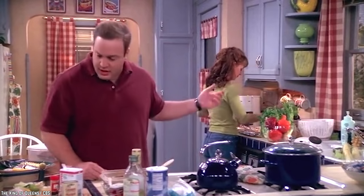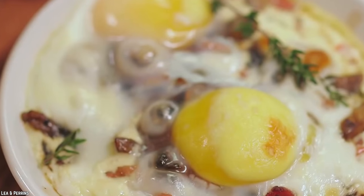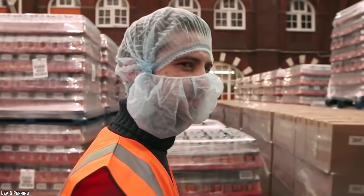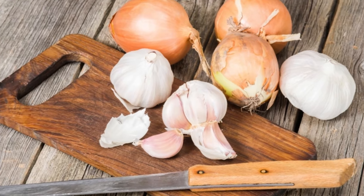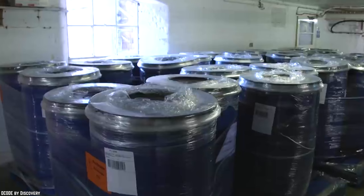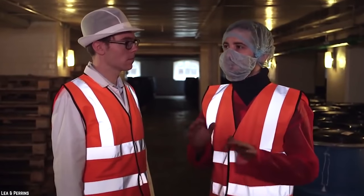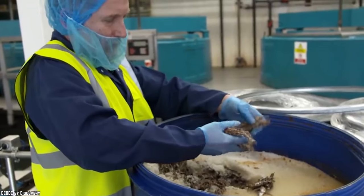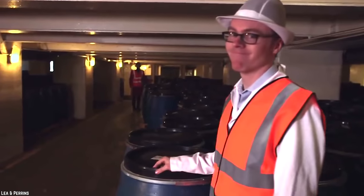Worcestershire Sauce. You don't know how to pronounce it, but you certainly do love the stuff. A few dashes can be great in anything from soup to homemade Chex mix. So what exactly is in the sauce that none of us can pronounce? Well, onions and garlic are allowed to sit in barrels of malt vinegar for up to 24 months — yes, that's two years. Sardines are also put into barrels of salt for up to several months. All of the controlled spoilage is a closely guarded secret and it's not available to the general public.